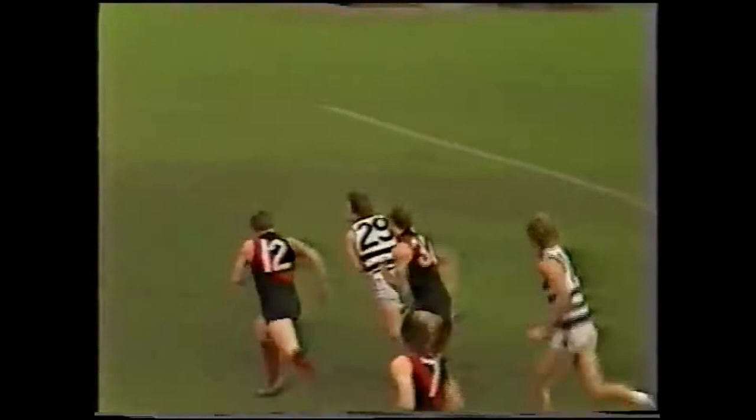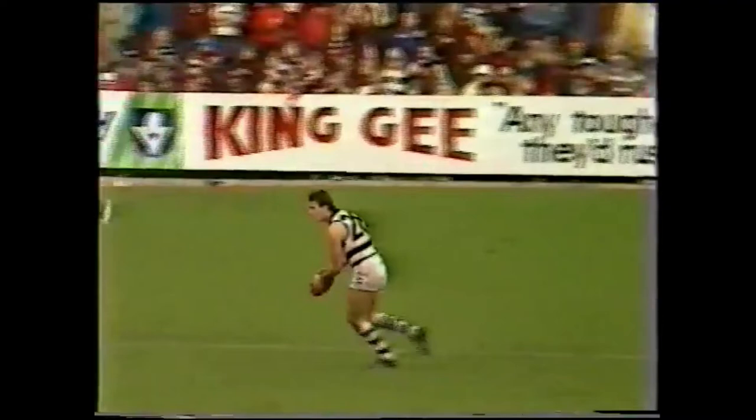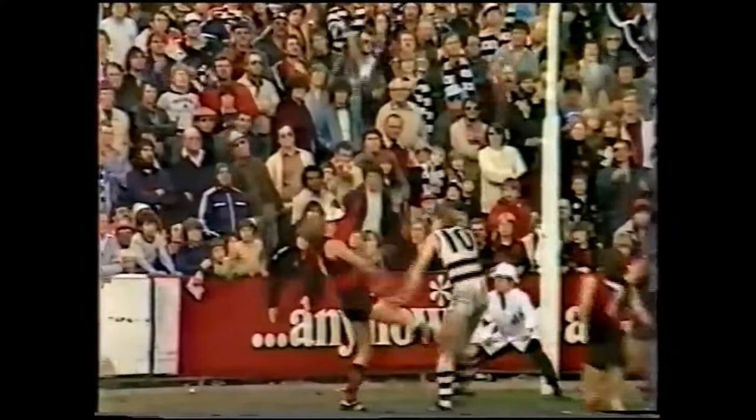Good play by the young player for Geelong, he screams away and kicks it towards half forward, where the mark is taken down there by Tim Darcy, who kicked two goals for Geelong in the first half. Big muscle is down there against Andrews, he should get it down there quickly — it's a long raking torpedo, this could be a goal, I think it is. It is a goal, kicked by Tim Darcy for his third, and the Cats hit back.